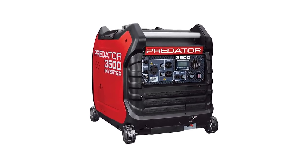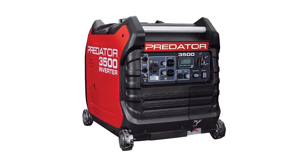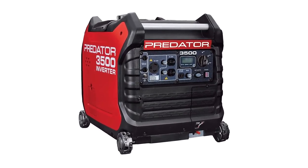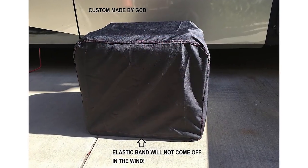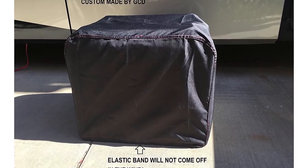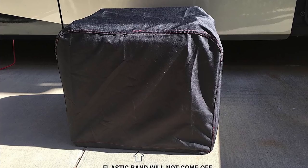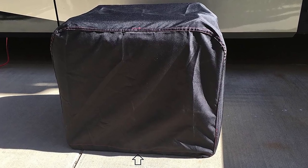It's also designed with a digital LCD screen that indicates low oil, overload, and output. Moving this unit around will never be a problem with its integrated smooth-rolling casters, and its 30-amp RV adapter allows for easy hook-up to your RV. This unit comes with a 2-year limited warranty for the engine and 90-day limited warranty for parts.